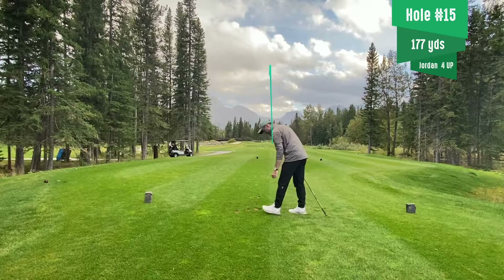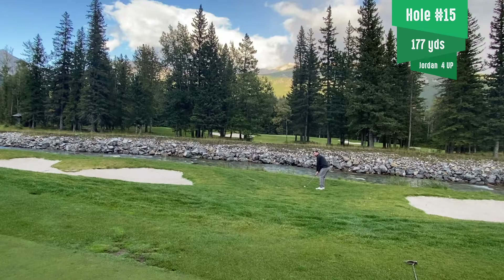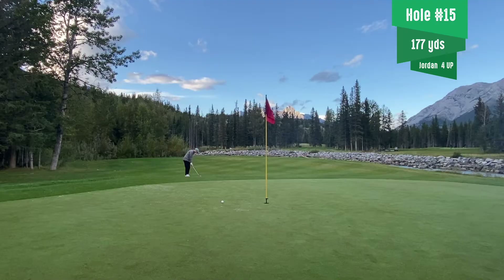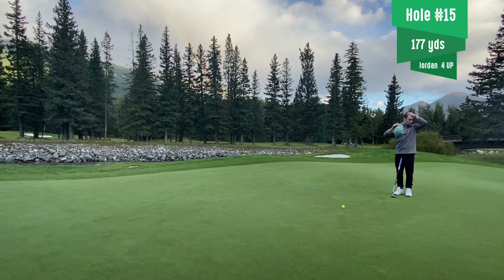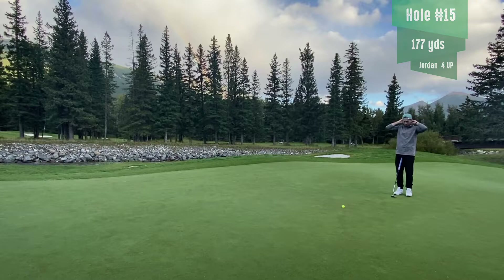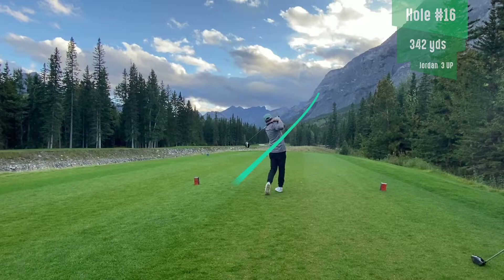Hole 15 — Jordan is four up and we are dormy. I'm asking for a little bit of help from God on this one, putting that back onto the grass and not in the water. Turn on some extra gravity based on that shot tracer. Just need to put this up and down close, give myself a chance. Things are looking pretty good — I end up making par. Jordan is going to make this, but he did not quite make that, so I ended up taking that hole outright. Three down.